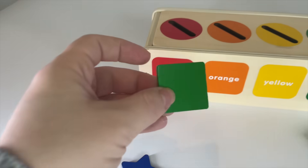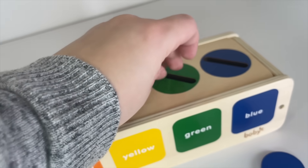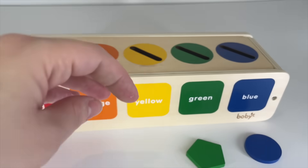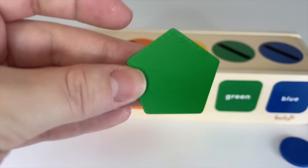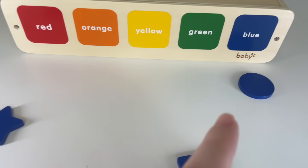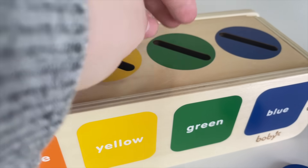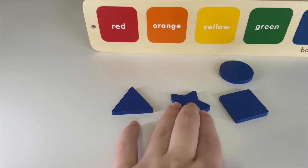We only have two colors left: green and blue. Can you see a green one? Oh, we have one right here — a square green shape. Let's put it in. Good job! Oh, right here — a green triangle. Let's put it in. We have one more. Can you see one more green shape? Right here — a green circle. Let's put it in.